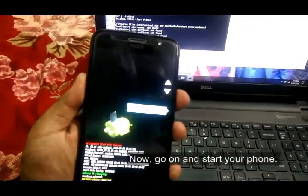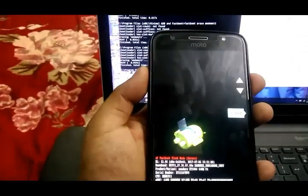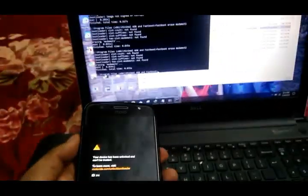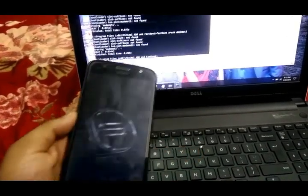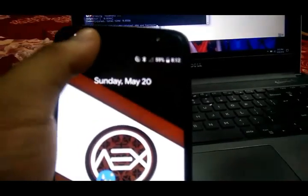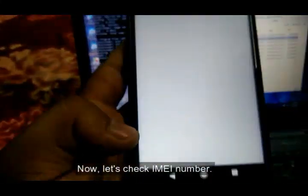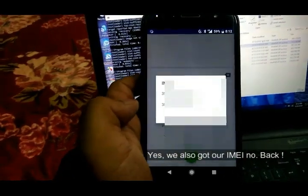Now, go ahead and start your phone. Hell yeah! We got our 4G or LTE signal back. Now let's check the IMEI number — yes, we also got our IMEI number back.